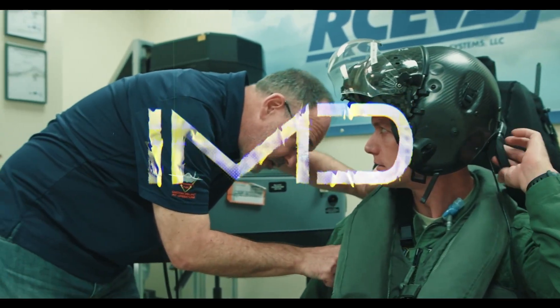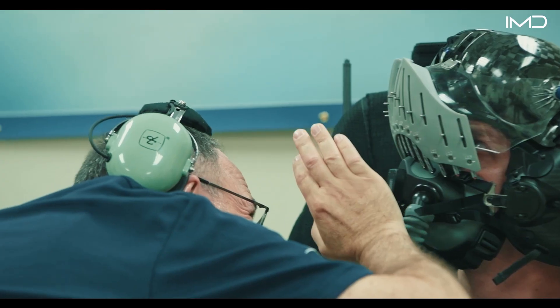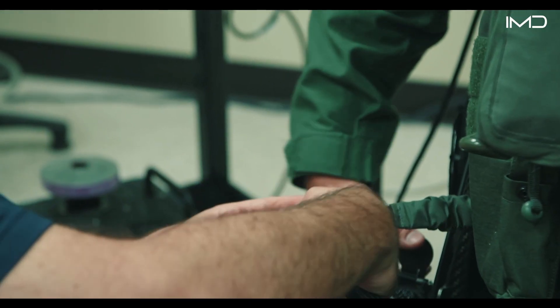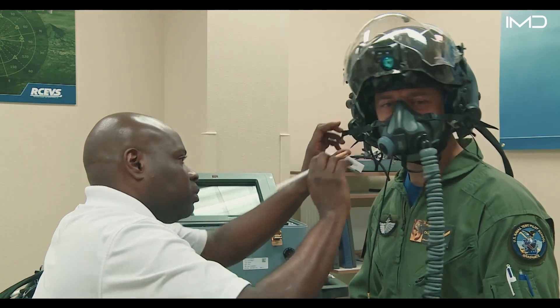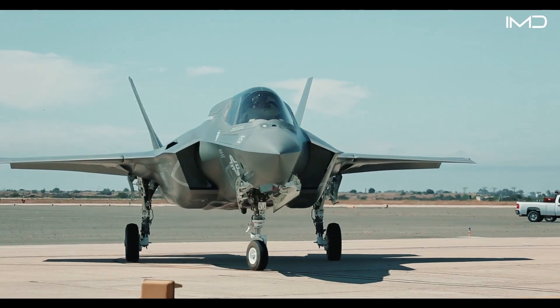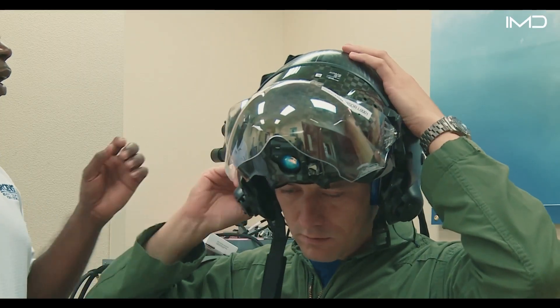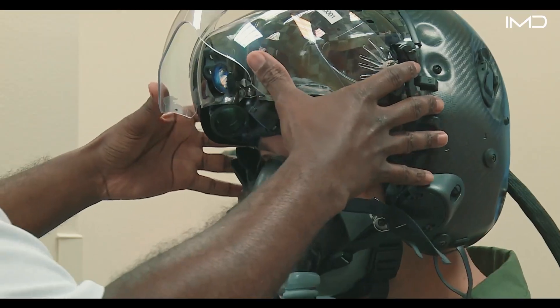This fighter helmet takes two full days to custom fit. At $400,000, it's one of the most advanced and expensive pieces of gear a pilot can wear. Every aviator assigned to fly within the F-35 Lightning family must undergo a rigorous, multi-step helmet fitting process designed for precision and safety.